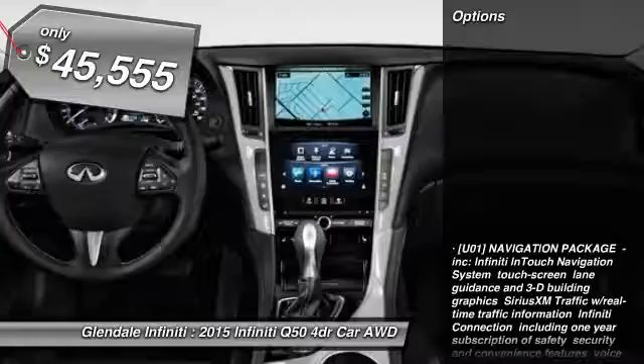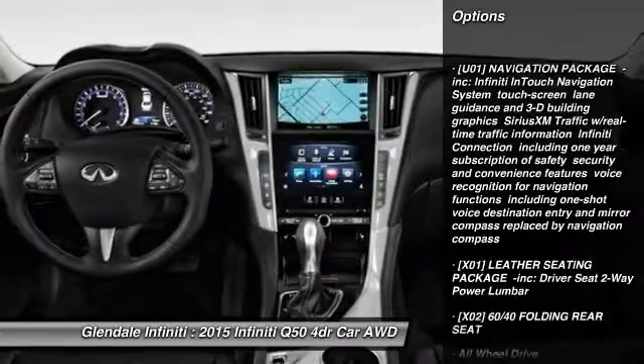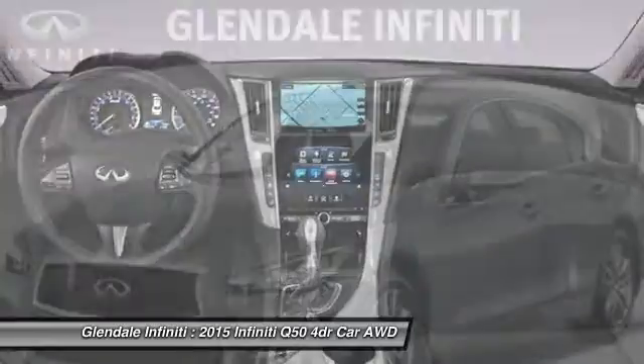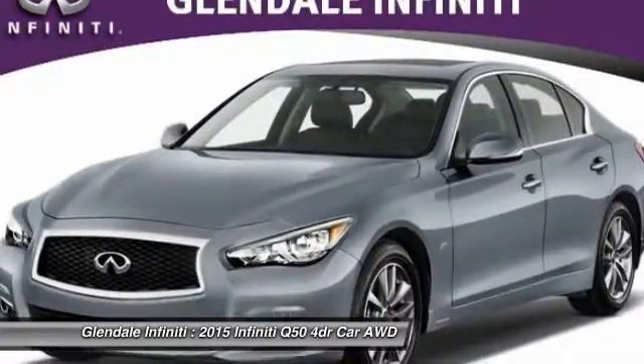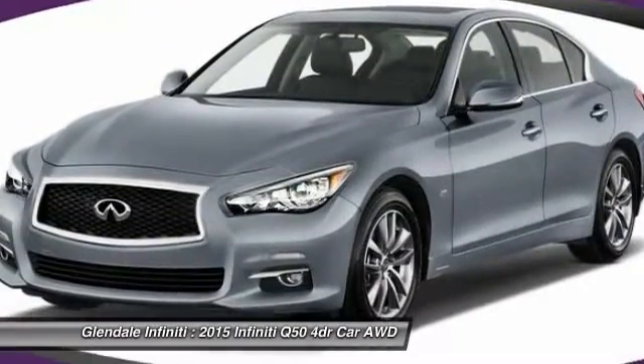Here are some of this vehicle's great options: keyless entry, power passenger seat, anti-lock braking system, all-wheel drive, steering wheel audio controls, leather-wrapped steering wheel, Bluetooth, moon roof, adjustable steering wheel, power steering.